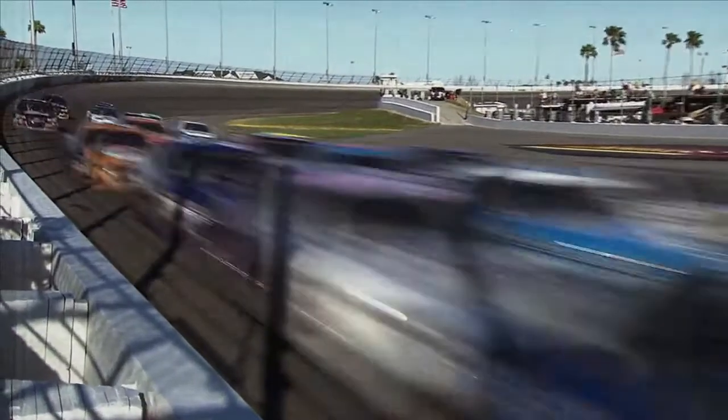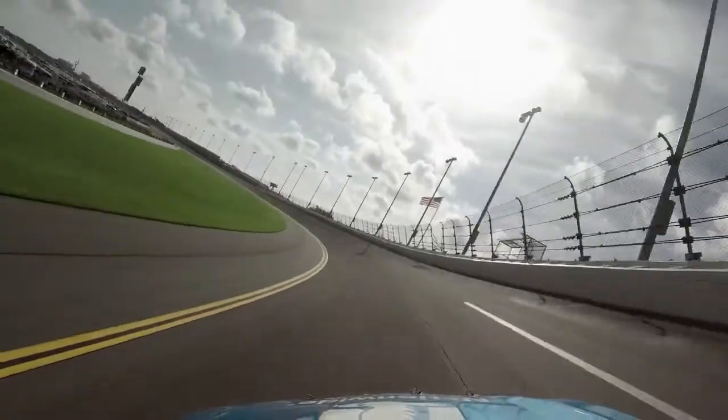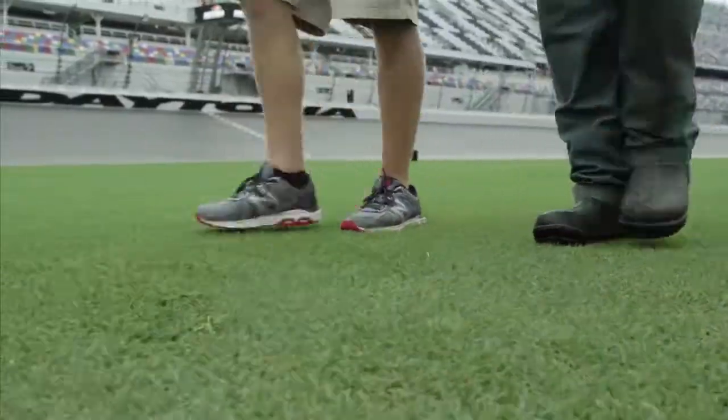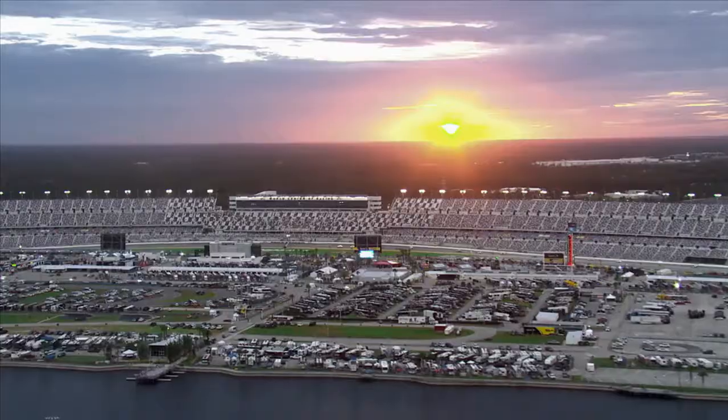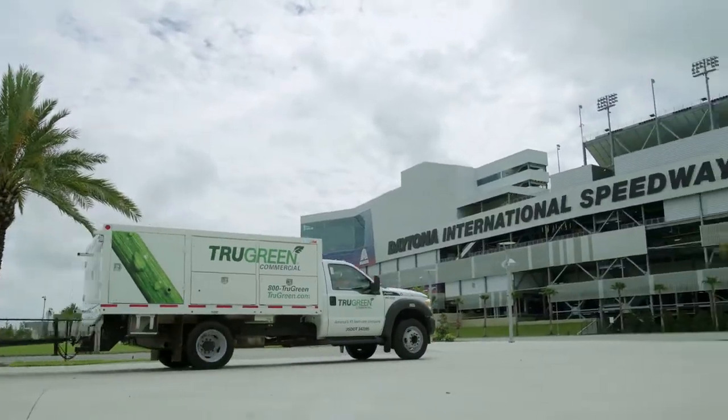When somebody flips their channel to a race at Daytona, they need to see green grass and sunshine and palm trees. That's what we pride ourselves on. If the grass isn't green, Daytona doesn't look as appealing a destination. And so that picture postcard that goes out, it's got to be perfect. Daytona prides itself on that, and we partner with TruGreen because they pride themselves on that.